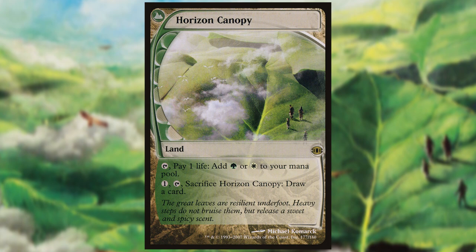Horizon Canopy's art is interesting in that it depicts a plane that had only been previously mentioned in a novel. The world of Pyrulia briefly appears in J. Robert King's novel The Thran, and is described as such.